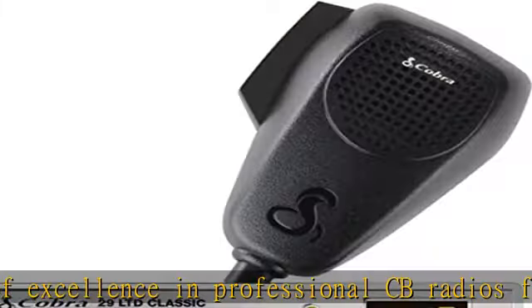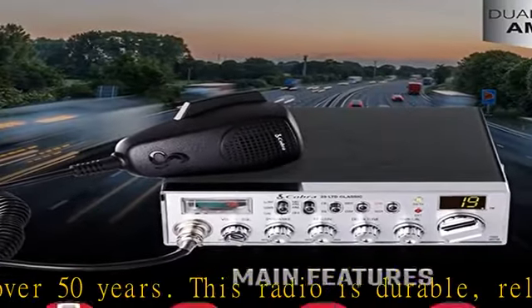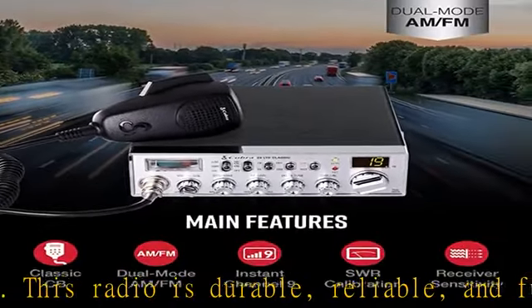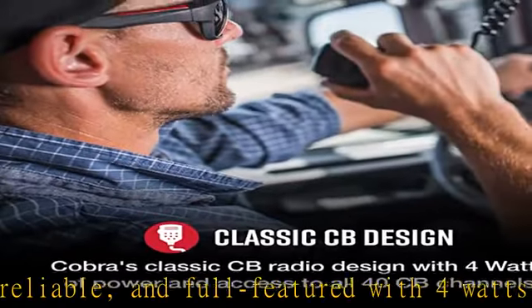Efficient communication while on the road just got easier. This CB radio provides access to both AM and FM channels, allowing communication with more users, long range or near, and with better sound quality.